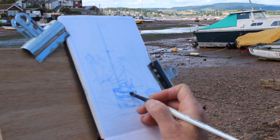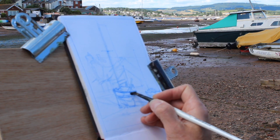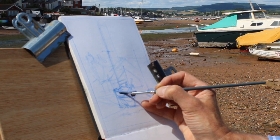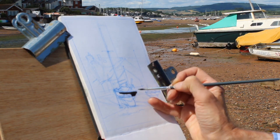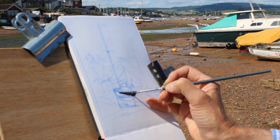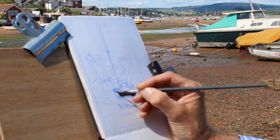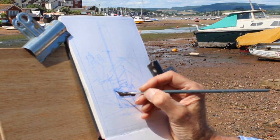It's an absolutely scorching day here at Exmouth. I've laid in the drawing, taken a bit of time to do it, trying to get the composition as interesting as possible. I've chosen quite a difficult composition with a very busy background, but I just love the shape of this boat.